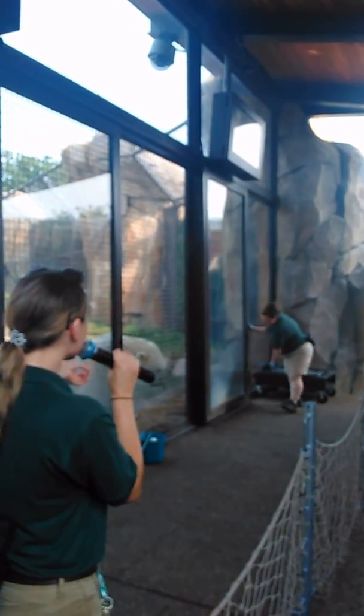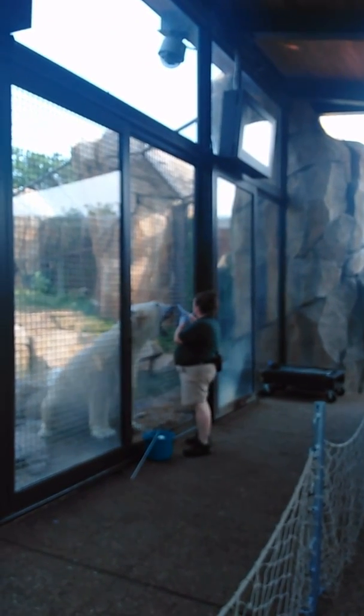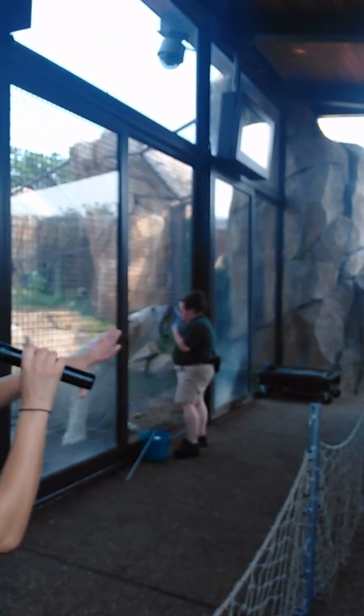Exciting, right! But there are a lot of us here today, and Siku here is the only bear doing the training, so we just want to make sure that he feels really safe and really comfortable having such a big group of us watching his session today.